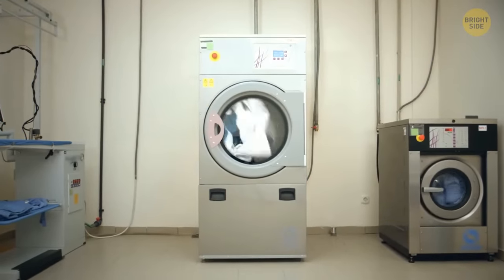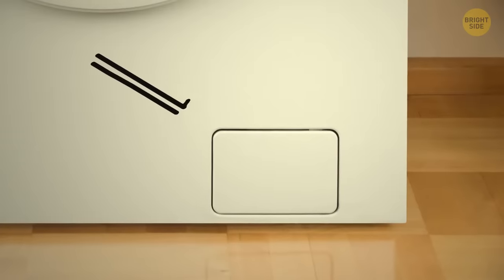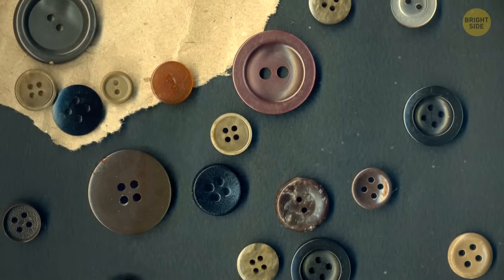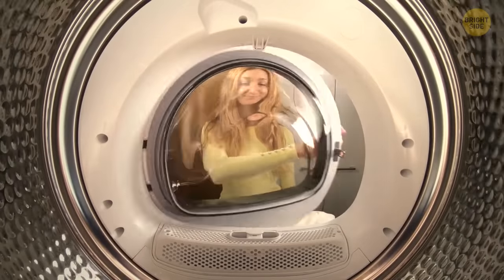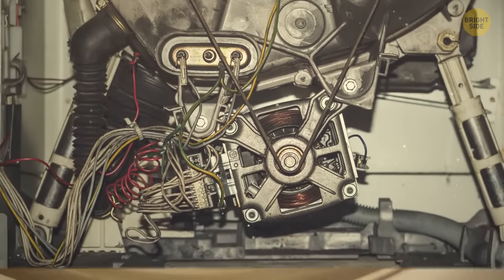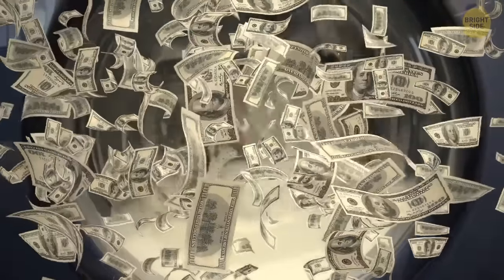Most washing machines have little flap doors at the bottom too. These serve as drain traps — a collector of small items that stops them from getting into the main drain pipes and clogging them. It saves hundreds of dollars in repairs.